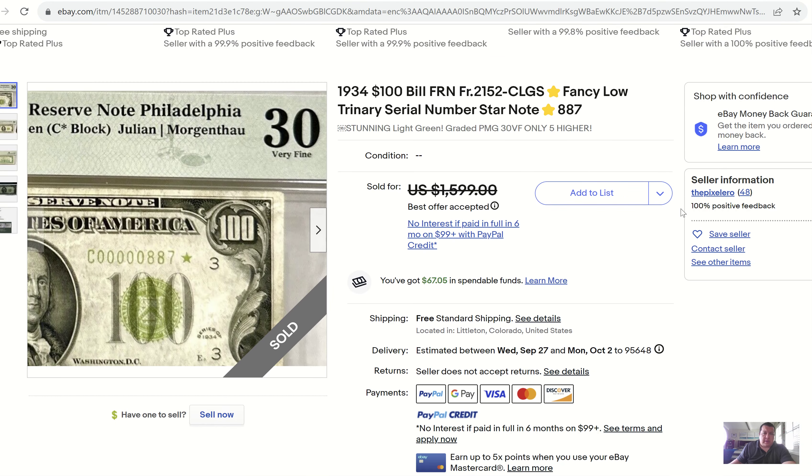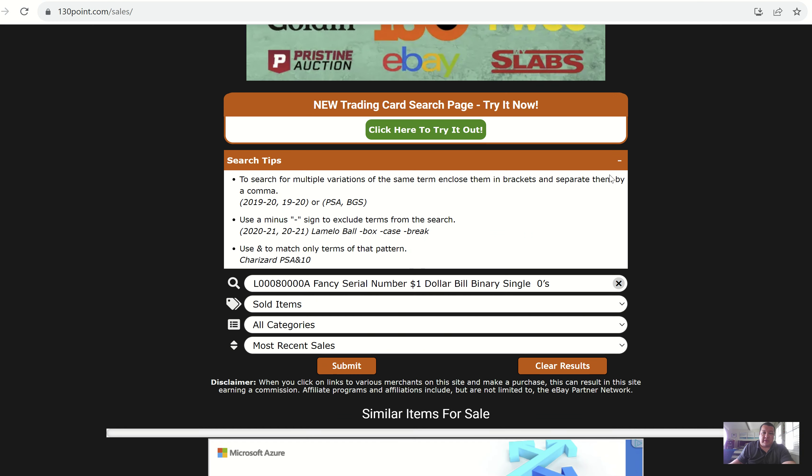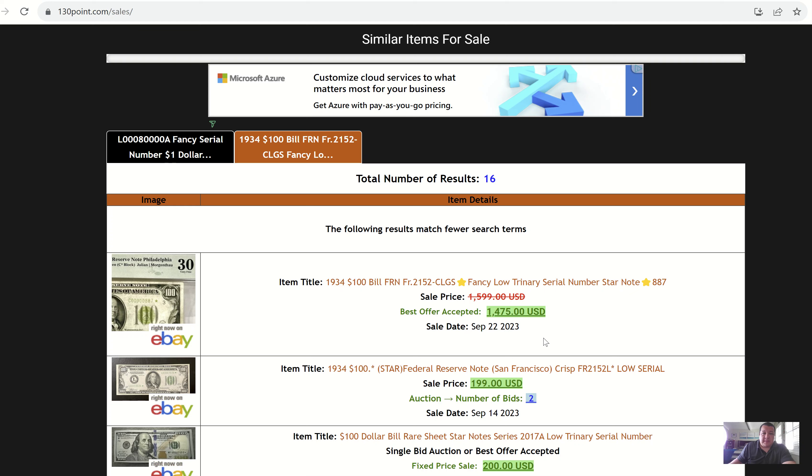Just for kicks and giggles, we have a graded note — a 1934 $100 bill, light to medium green seal, serial number 887, PMG 30 VF, only five higher. Beautiful, beautiful note. Fancy serial numbers at their highest level are collected on older notes, and boy, do they command a lot of money. This one was over $1,000 for the ask price. $1,475 — congratulations to the seller. That's a huge hit.